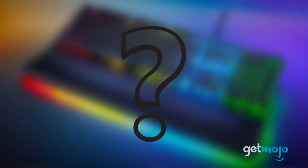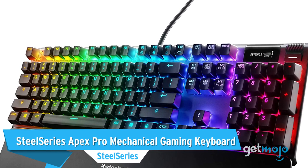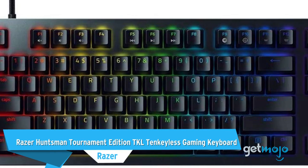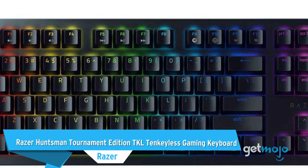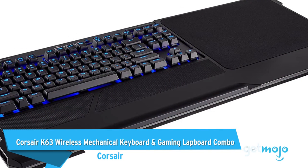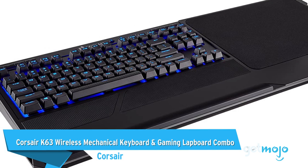Before we reveal our final pick, here are a few other great gaming keyboards you might want to consider: the SteelSeries Apex Pro Mechanical Gaming Keyboard, the Razer Huntsman Tournament Edition TKL Gaming Keyboard, and the Corsair K63 Wireless Mechanical Keyboard and Gaming Lapboard Combo.